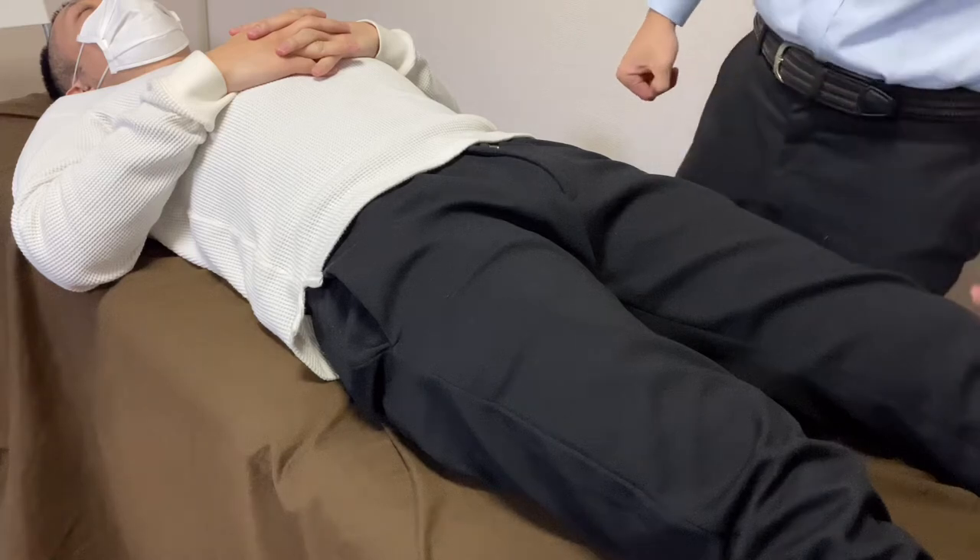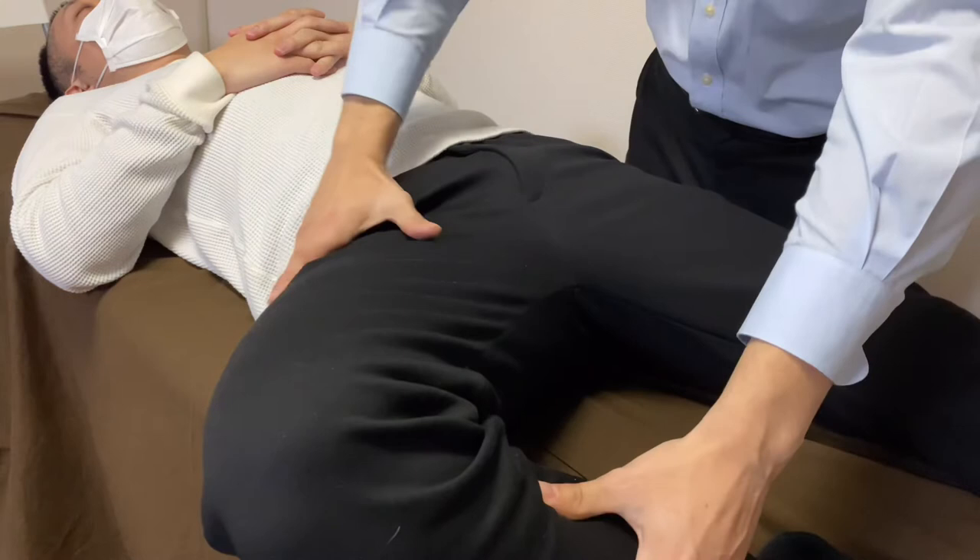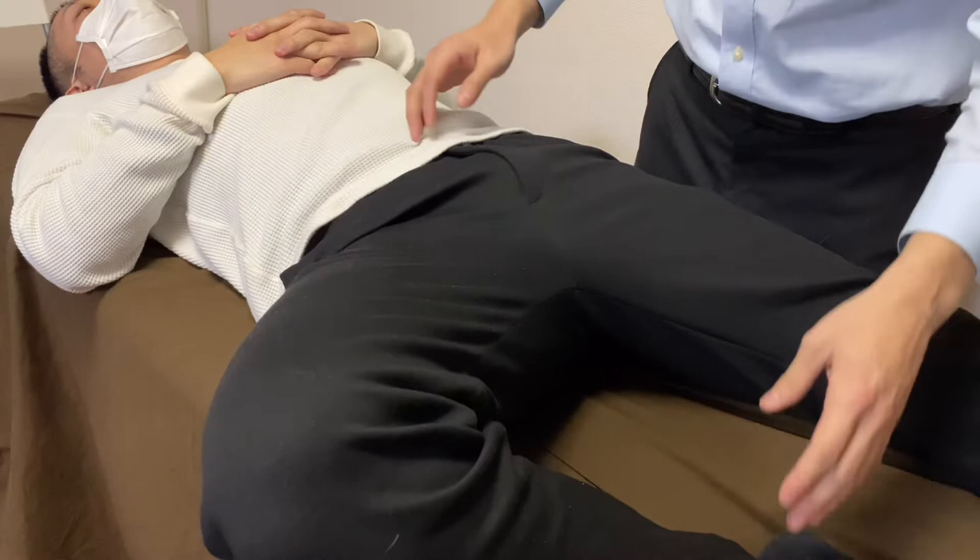In this video I will work on tight hip joint. This person's complaint is when he opens up his leg, he feels tightness in the inguinal area. I believe this tightness is coming from the pelvic area.